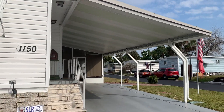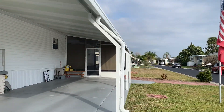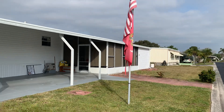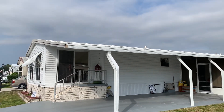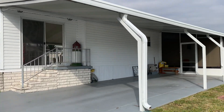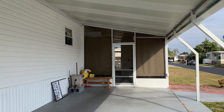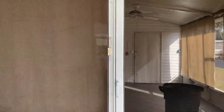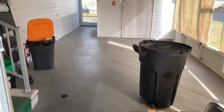We are down here in Village Green, St. Petersburg, Florida. This is a really big two-bedroom, two-bath, corner lot, with an extended carport and a nice roof over. Huge screened-in porch here.